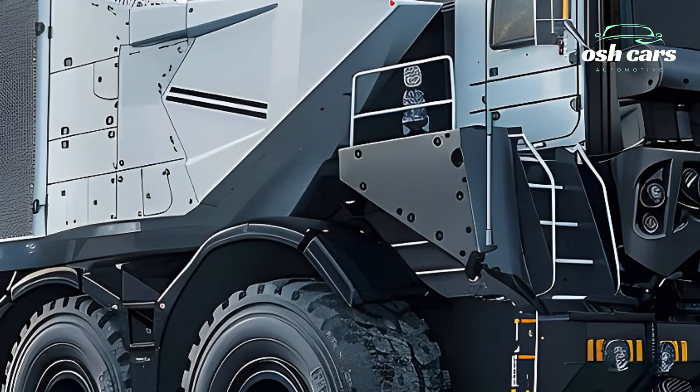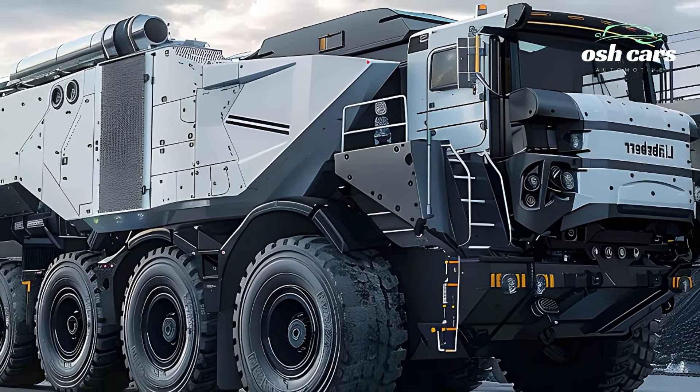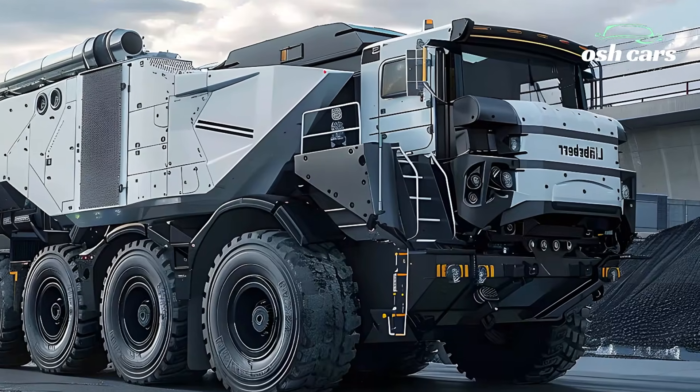What sets the 2026 Liebherr T284 apart is its integration of advanced autonomous systems. Leveraging Liebherr's smart mining technology, the truck offers full automation capabilities, real-time data tracking, and predictive maintenance features.